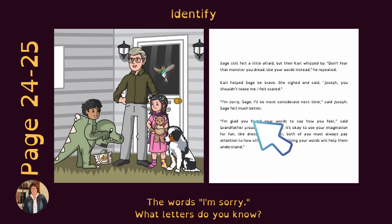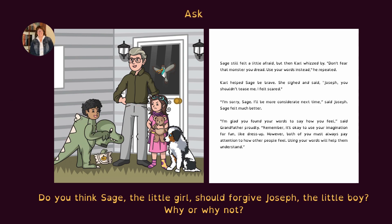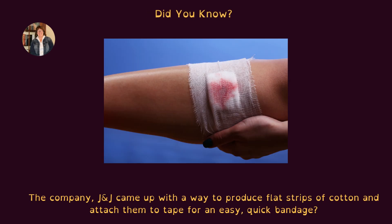On pages 24 and 25, identify the words 'I'm sorry' — what letters do you know? Point to the little girl's face. What do you think she's feeling — mad or sad? Ask: do you think Sage, the little girl, should forgive Joseph, the little boy? Why or why not? Can you find the two bandages? Did you know the company Johnson & Johnson came up with a way to produce flat strips of cotton and attach them to tape for an easy, quick bandage?